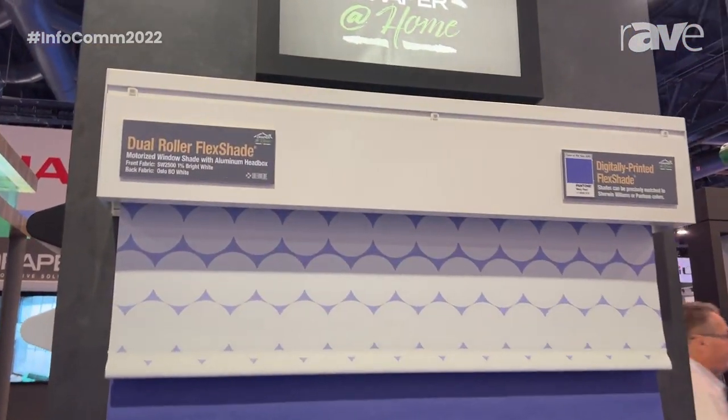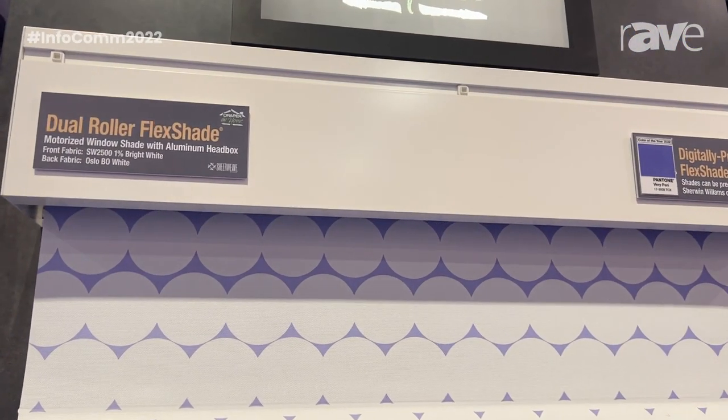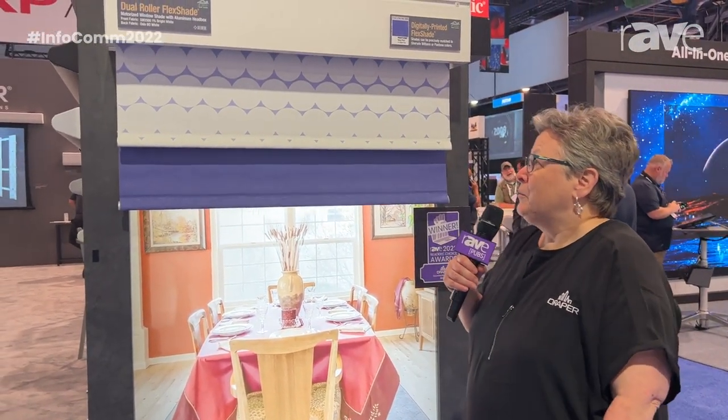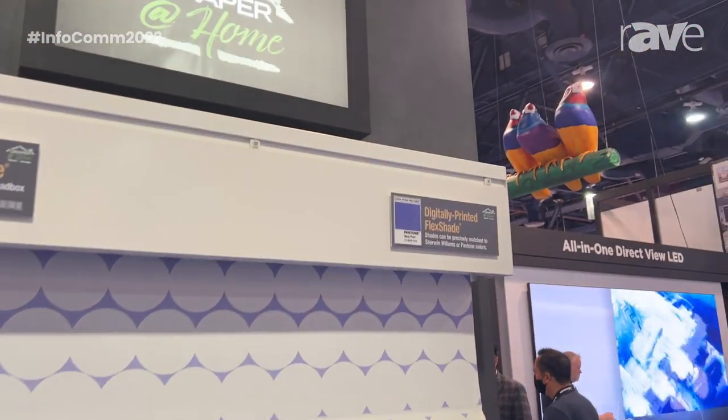We are looking right now at one of our dual roller flex shade products. Dual roller is great because you can have view through the shade with one surface and complete privacy with another. But the cool thing about this particular product is that we printed it, and we do a lot of in-house printing, so I want to highlight that.